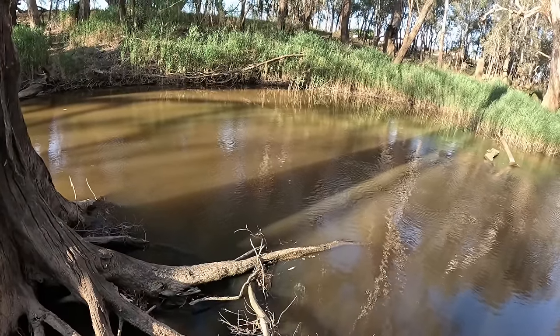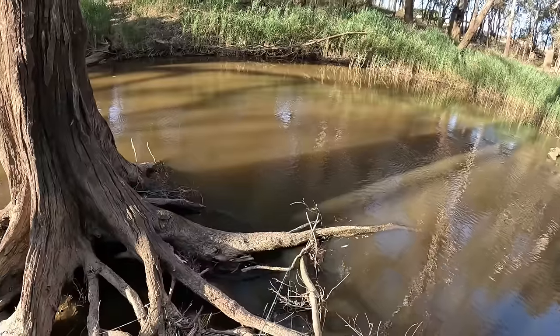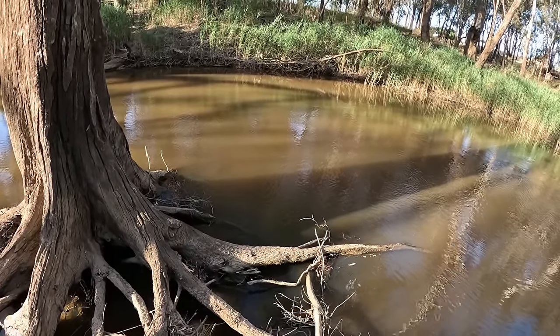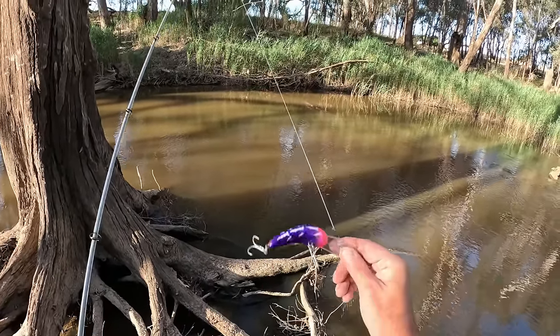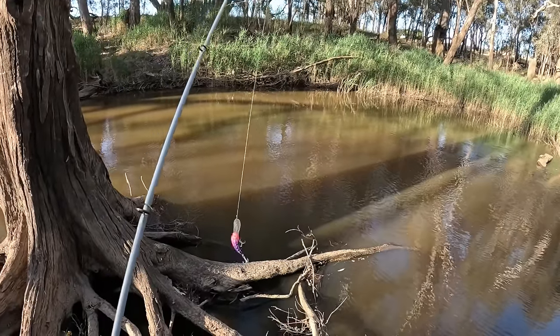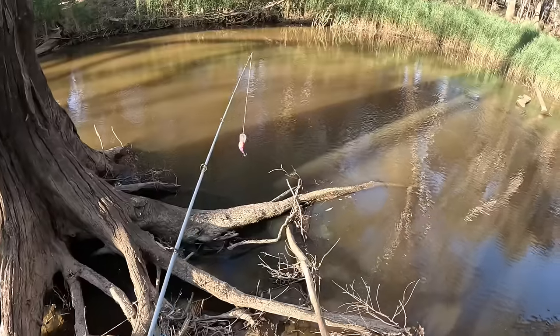Well I've been fishing about two hours now, and apart from that one cod that I saw with my naked eye, it's been very very quiet. So I've made a change — I've gone away from the spinnerbaits. I'm going with this pink and purple diving lure and see if I can make something happen.